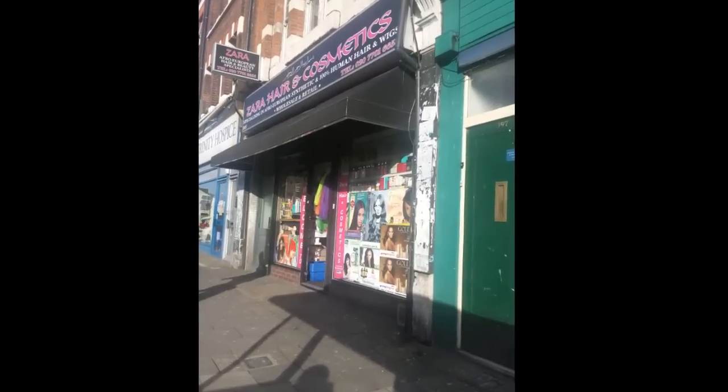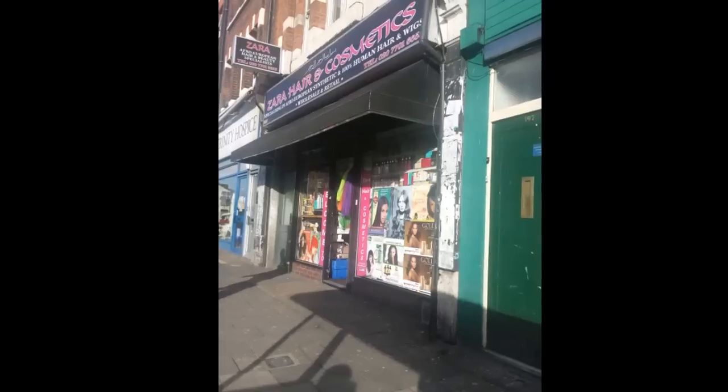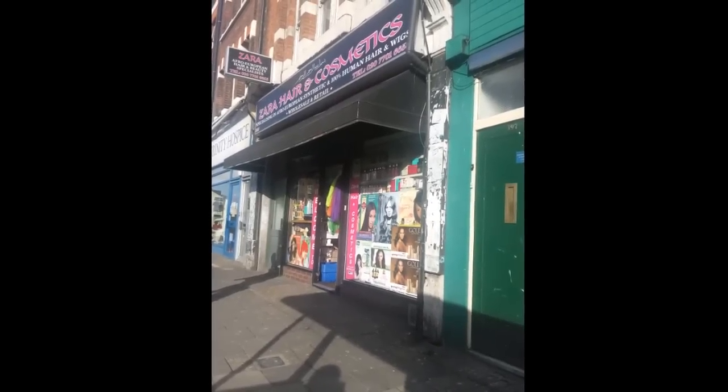I finally made it to this shop, it's called Zara Beauty and Cosmetics. It's on Woolworth Road in between Camberwell and Elephant and Castle, right in the middle of that road, and I finally made it down here.